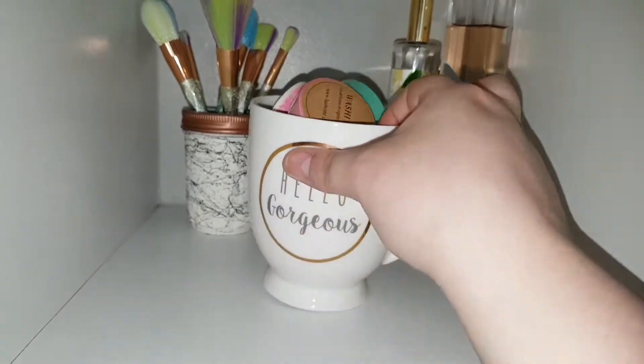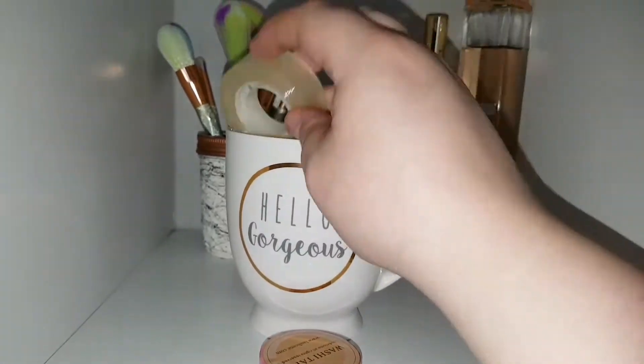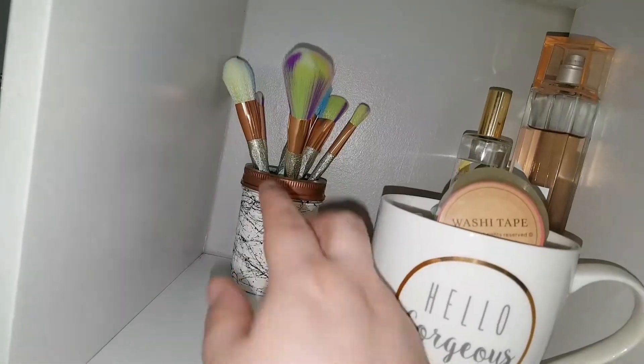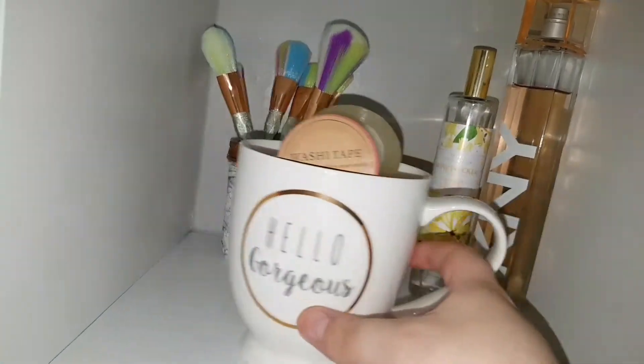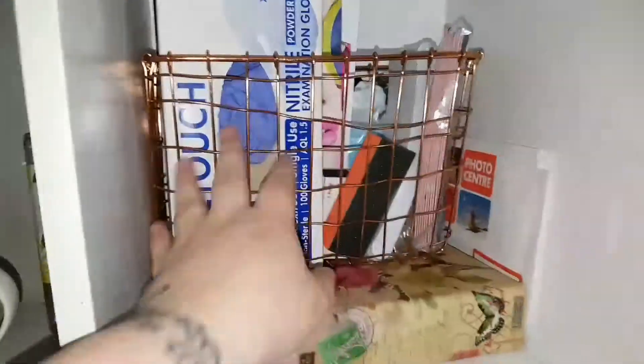In the first cube is basically where I house the cup from my last haul, and in that cup is just all of my washi tape, nail tape, that kind of thing. Some of these little brushes are just here for show, and my favourite perfume and a room spray. The cube beside that is the smaller version of the basket you saw above, and it's basically got spare nail files, nail buffers, gloves, and face masks for when I'm using my drill. The little box below it is empty at the moment.